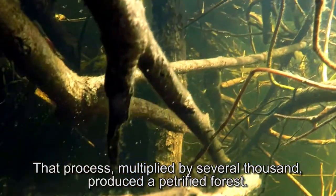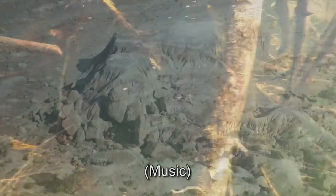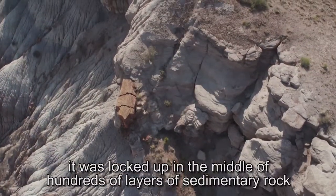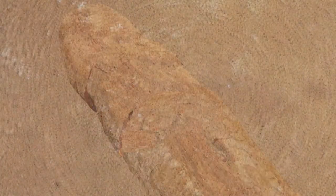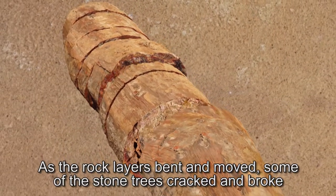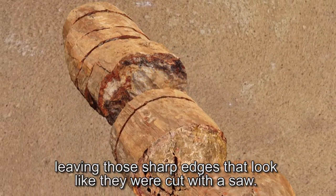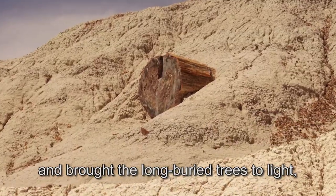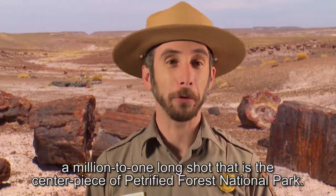That process, multiplied by several thousand, produced a petrified forest. For millions of years it was locked up in the middle of hundreds of layers of sedimentary rock as rivers and oceans came and went. As the rock layers bent and moved, some of the stone trees cracked and broke, leaving those sharp edges that looked like they were cut with a saw. Finally, these rock layers eroded away and brought the long-buried trees to light — a million-to-one long shot that is the centerpiece of Petrified Forest National Park.